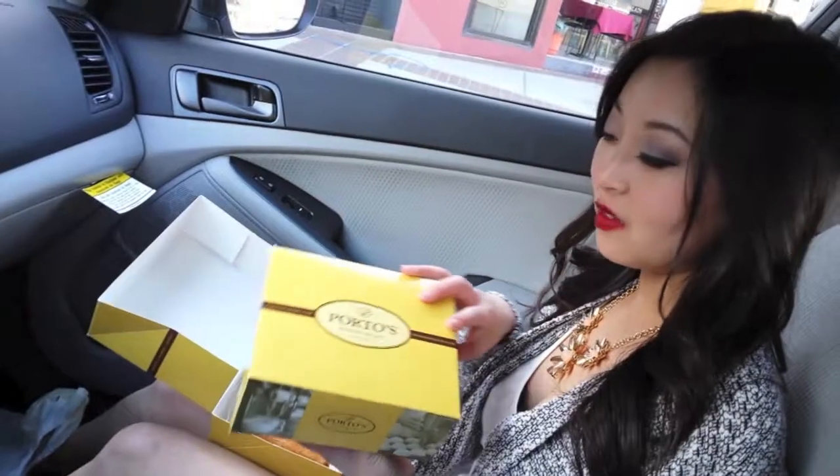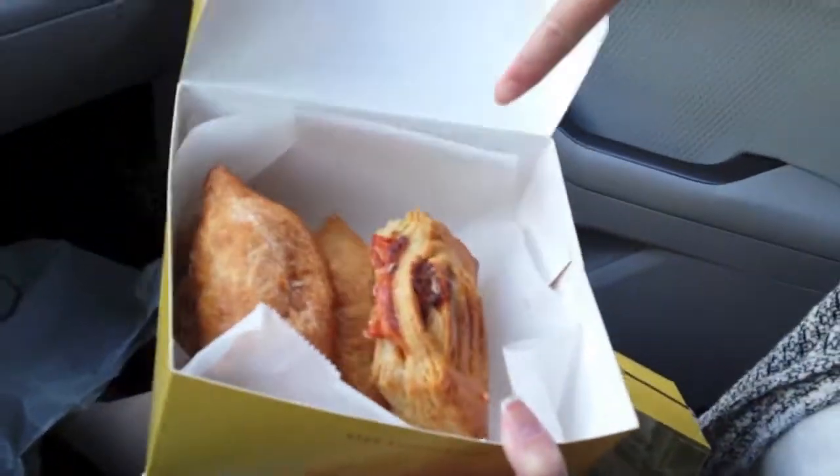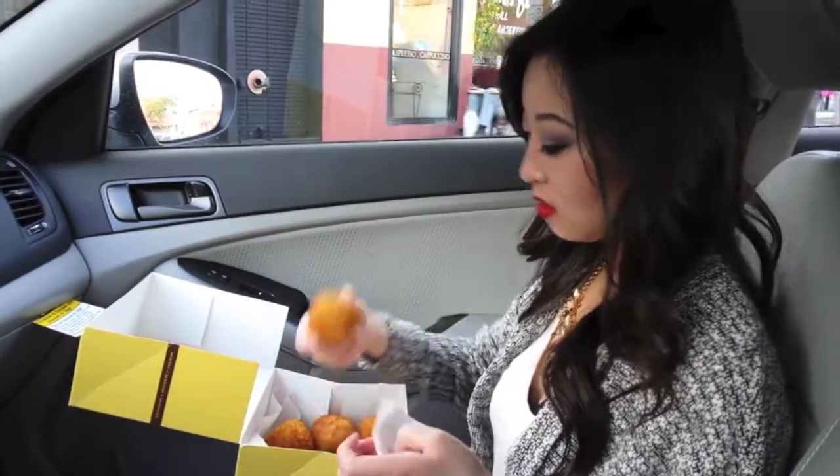We just finished eating Korean barbecue and now we're heading over to Porto's to get some potato balls and cheese. We just went to Porto's — we got potato balls, there's beef inside, and we also got guava cheese rolls. How was it? I don't know what the hype is about. Really? It's not that great.